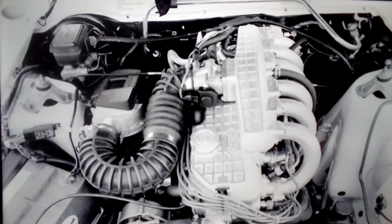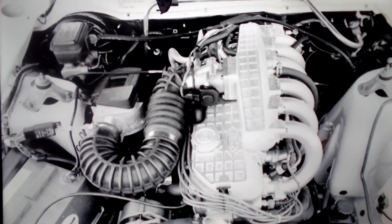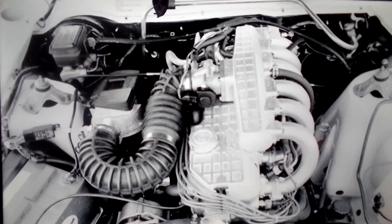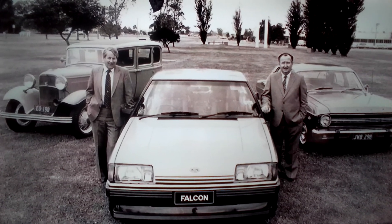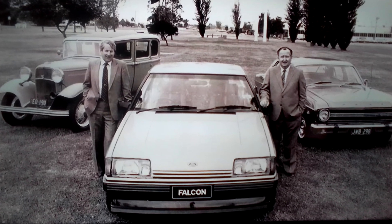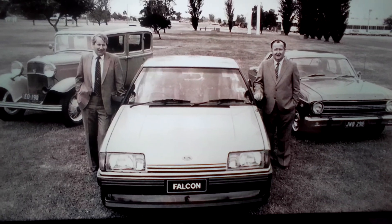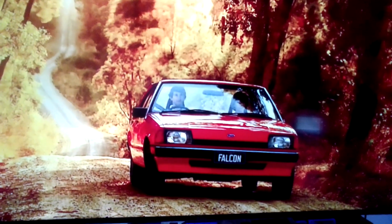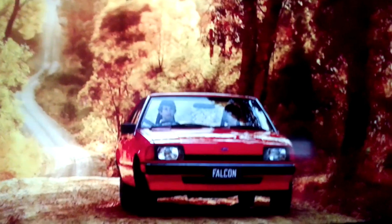Obviously, once the V8s were dropped, you could also get the fuel-injected six-cylinder 350 cubic-inch 4.1-litre engine. During this period, Ford also achieved market leadership over Holden, becoming the number one selling car, and this actually remained in place until 1988. Ford also achieved overall passenger car leadership during this period.